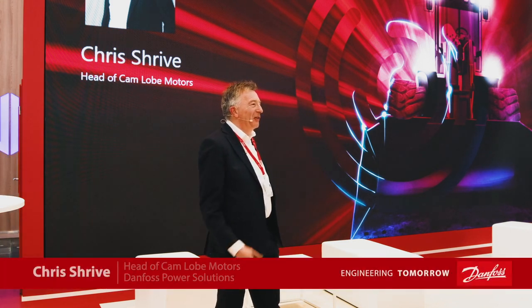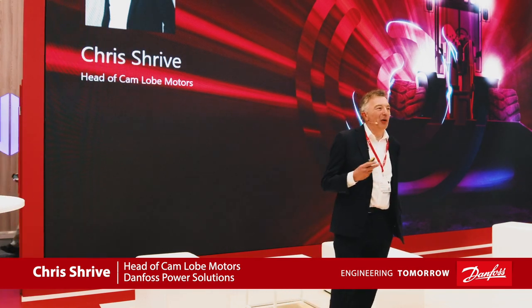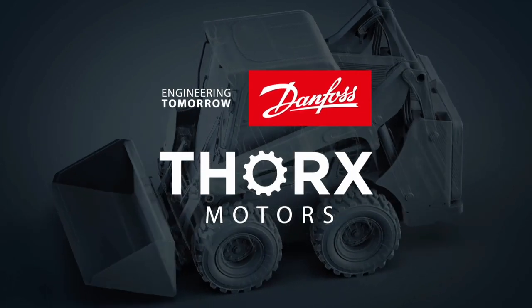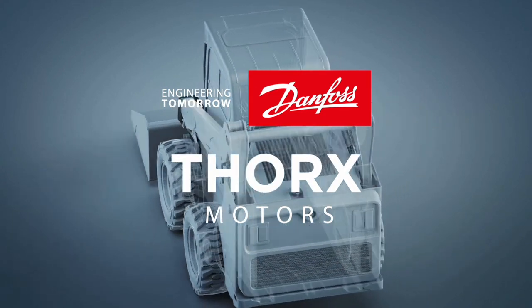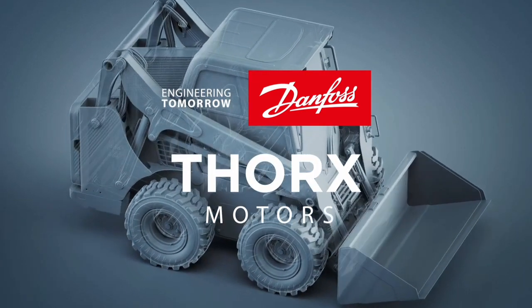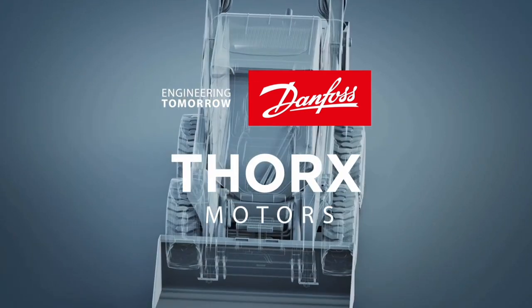I've worked in Camlob motors for over 20 years, so it's particularly pleasing to show the advances we've made with the technology, but even more so because they're useful to the end customers. The Torx Camlob motor technology integrates into the group's existing portfolios of orbital and axial products, meaning we complete our product portfolio. This means we can offer the optimum technology whatever the application.